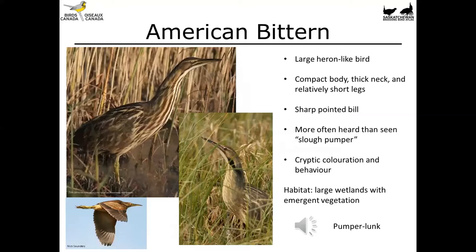The American Bittern is one of our secretive marsh birds. It's a large heron-like bird with a compact body, thick neck, and relatively short legs, and it has a sharp pointed bill. This is one of those species that's more often heard than seen, with its pumper-lunk calling. It has really cryptic streaked coloration that allows it to stand among reeds and cattails and basically disappear.